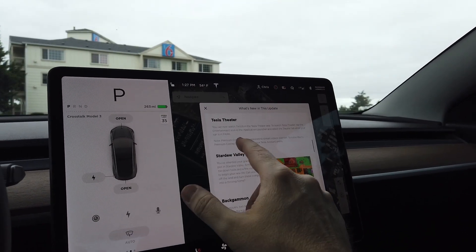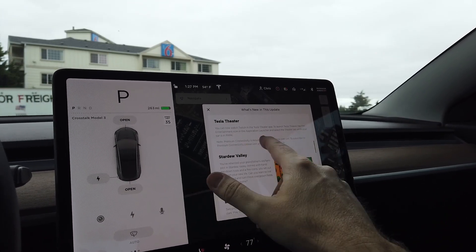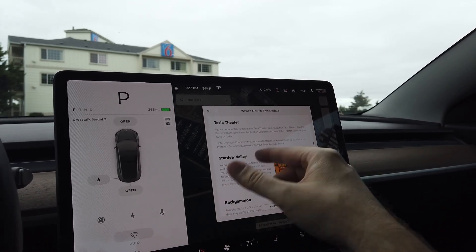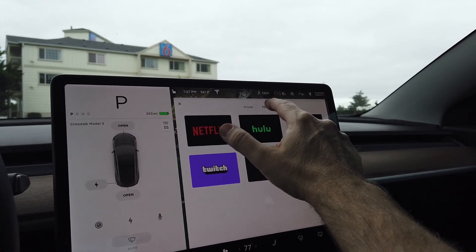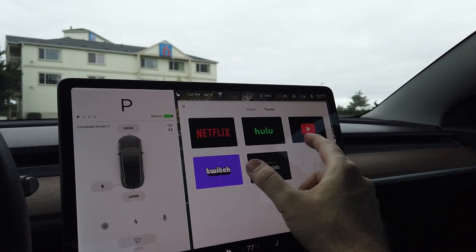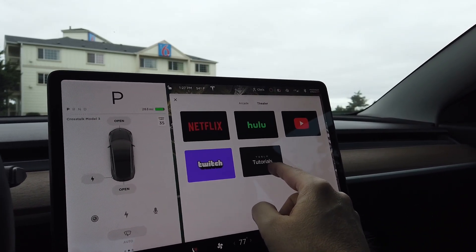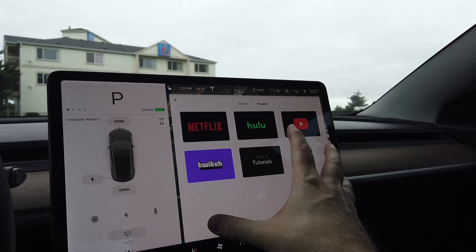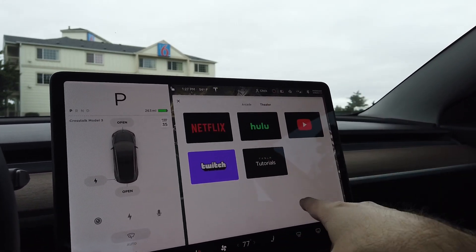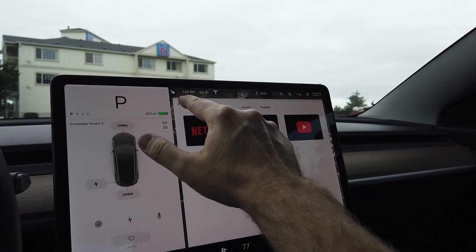Next we have Tesla Theater — you can now watch Twitch in the Tesla Theater app. If you click on Entertainment and then Theater, you've got Netflix, Hulu, YouTube, Twitch, and Tesla Tutorials all in there. That's pretty cool. I've seen a release of an even newer version that is even more filled up with more stuff, so it looks like they're just adding more and more to Tesla Theater all the time.